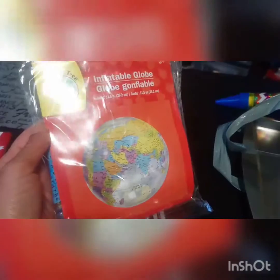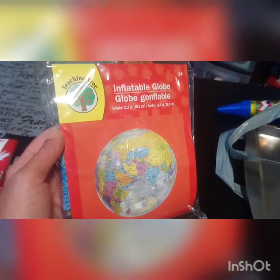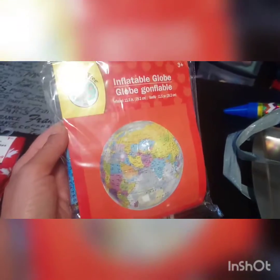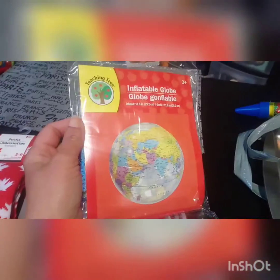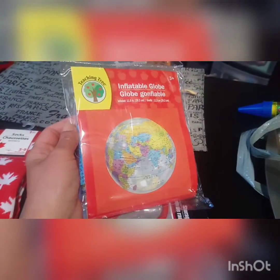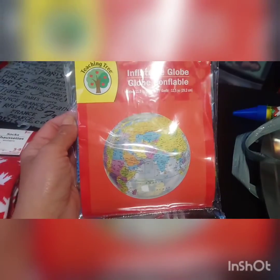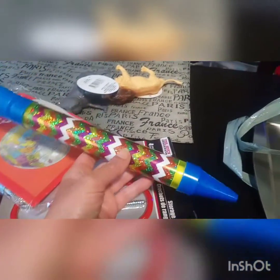I can't believe I finally found this item — people have been hauling it for as long as I've been watching these videos, like a few years now. This is one of those inflatable globes! Super excited to finally have our own. It's going to be perfect when we start doing geography lessons — you can toss it up and wherever his finger lands, I can say the name of the country, or if it lands on the ocean, that's great too.